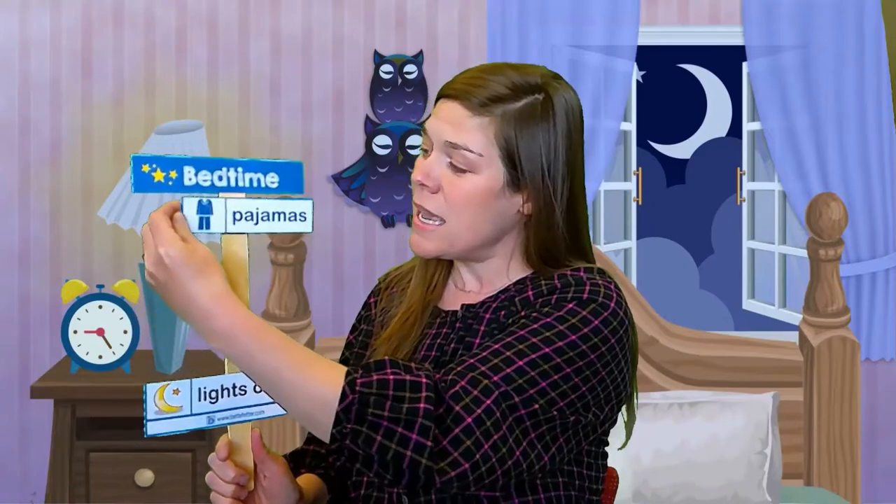Oh, it's bedtime — we go to bed in the evening, so we sing. I put my pajamas on this evening. Look what I did this evening. I put pajamas on this evening. Look what I did tonight.